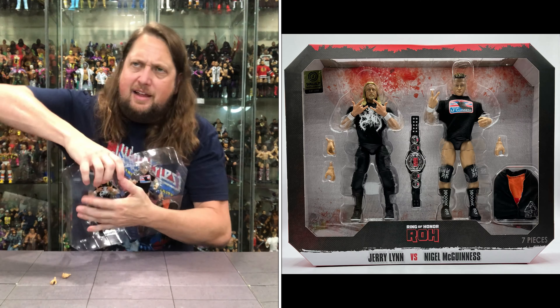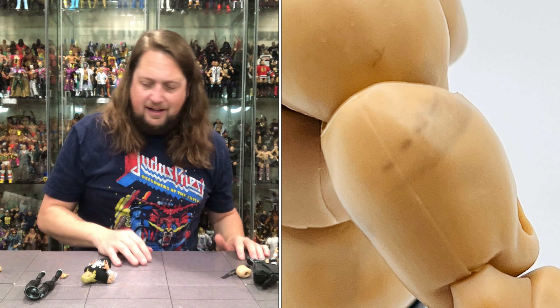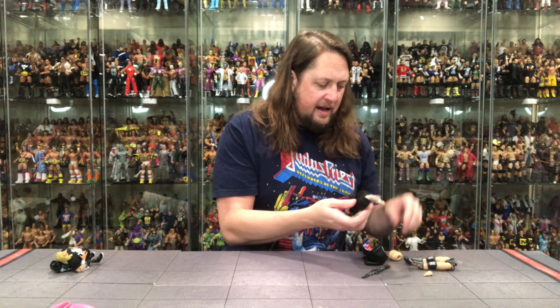We've got one extra hand for Nigel, and we've got the Ring of Honor title. Who are you going to put the Ring of Honor title with — Nigel or Jerry Lynn? Choose your own adventure. Getting Nigel out of the package — man, that's tight. Oh, he's ripped at the side too. We're just pulling him apart. Nigel's seen better days. This should be a Halloween unboxing.